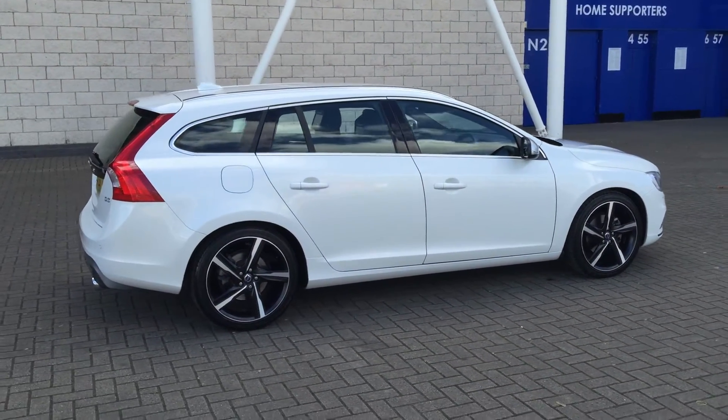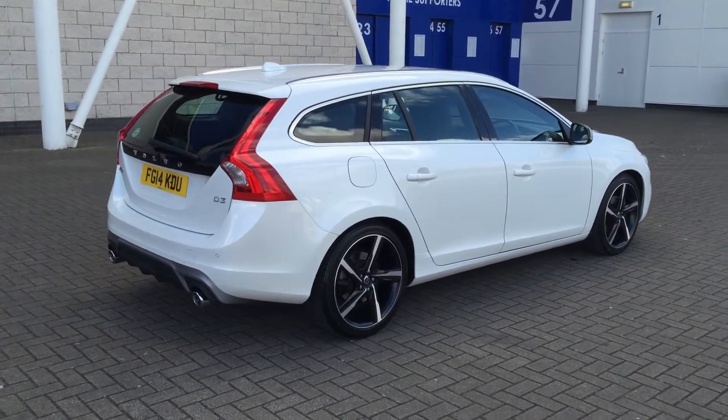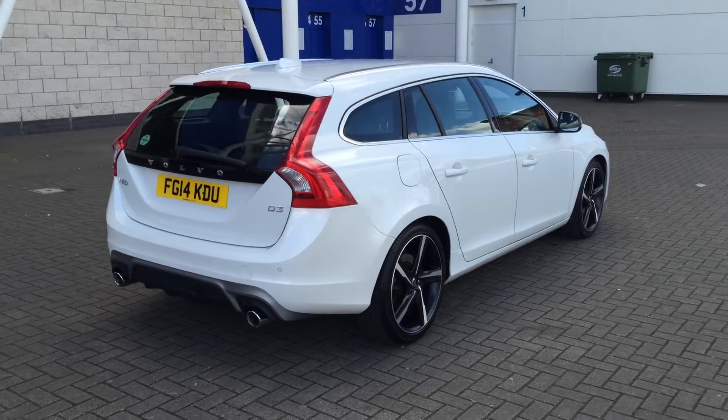The car has covered 24,000 miles with a full service history. Superb specification, including voice-activated satellite navigation.